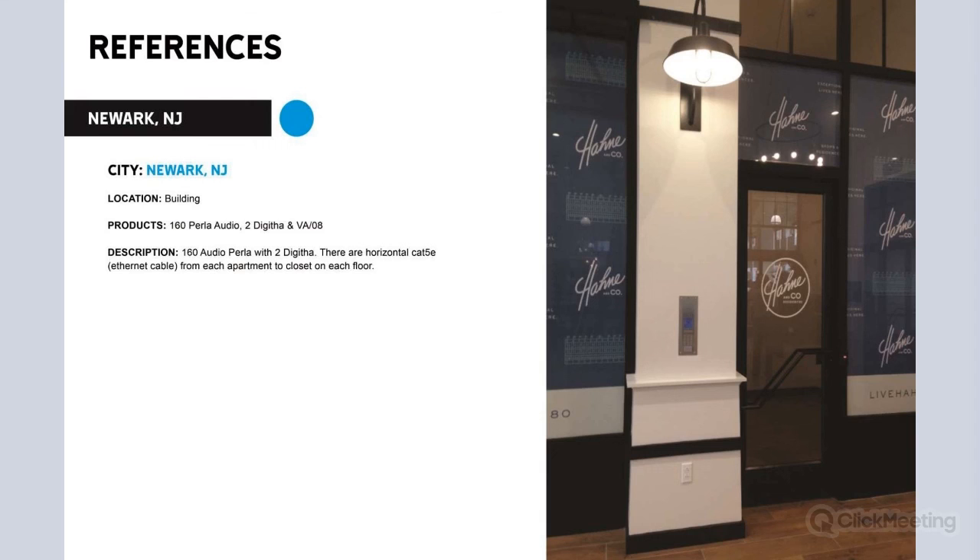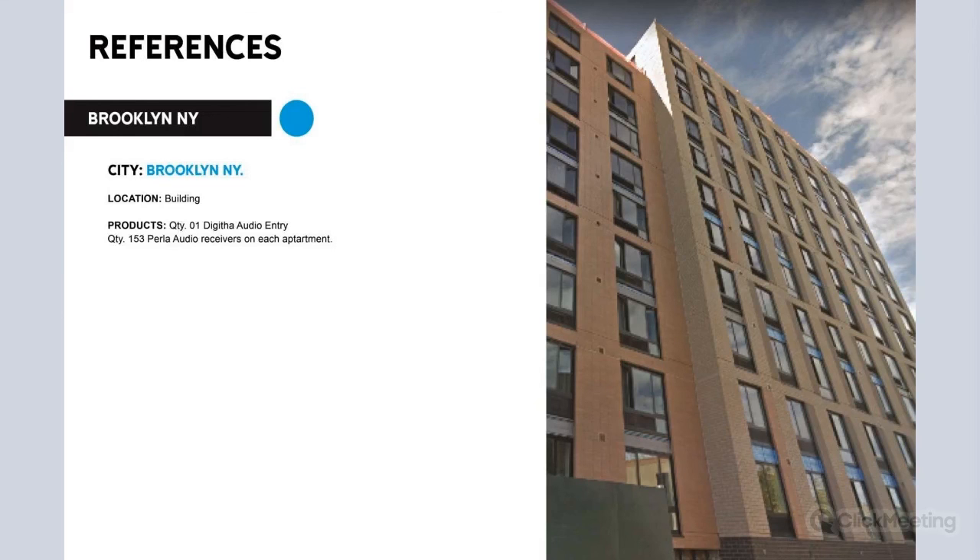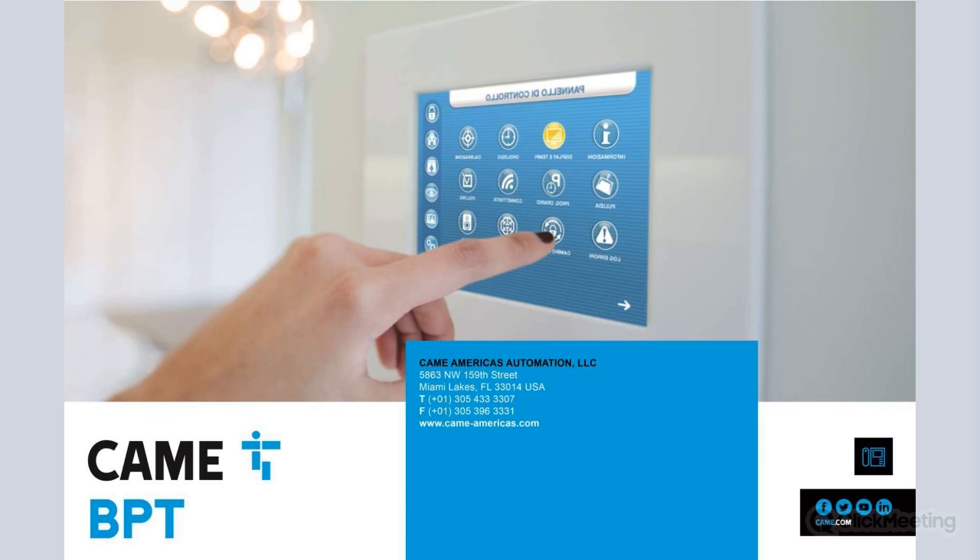We have a few project references here in the States — mostly in New York where we have most of our installations. We are here to help you. If you have any project that you need help with and wish to implement our solution, you can work with your friend from Pool Protection, who will contact us and work with you on getting up to spec and building a solution with a proposal. We are now open to any questions you might have.